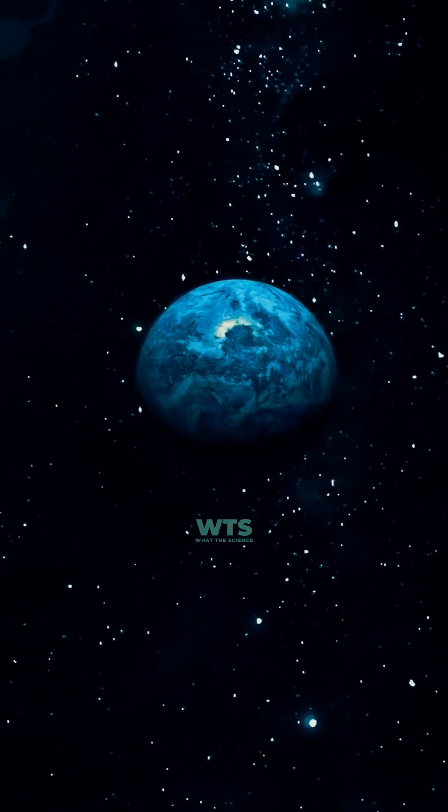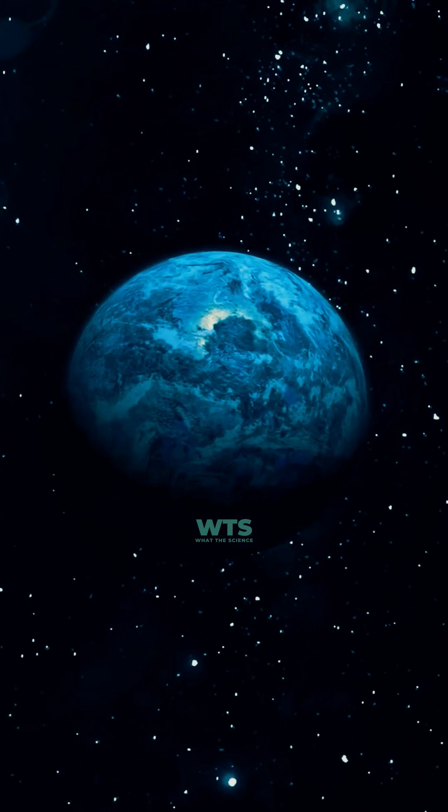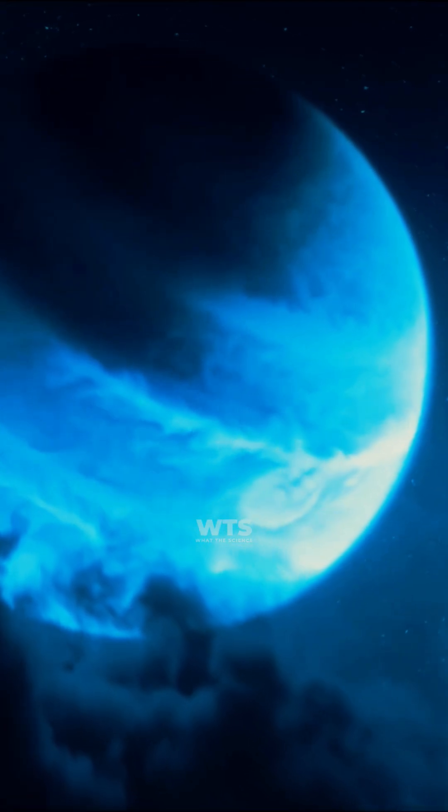This beautiful blue world looks deceptively like Earth from a distance, but that similarity ends immediately.